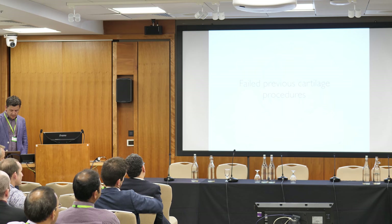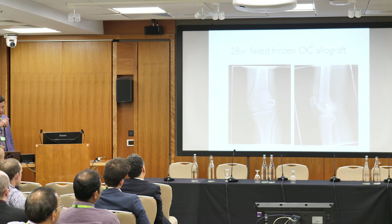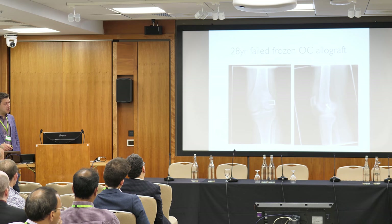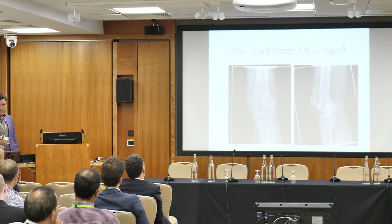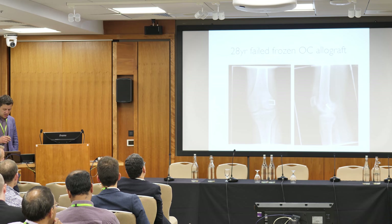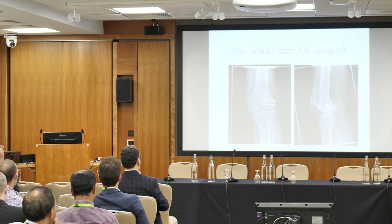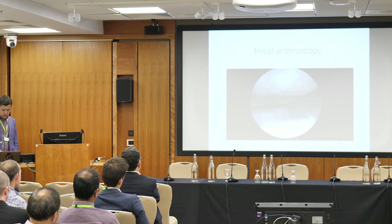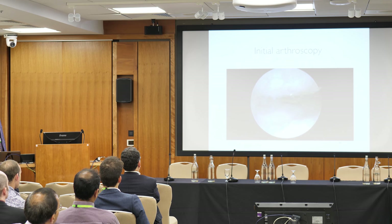Failed prior cartilage procedures are another indication. A 28-year-old had a massive OCD at 15–16 years old and was treated with a frozen allograft — a completely non-viable graft. He did well initially, but within two years it completely disintegrated: never truly healed, fragmented, and crumbled. The lateral collateral had been taken down for access. At arthroscopy, the surface was fragmented and horrible, extending all the way posteriorly, and he was starting to wear through the tibia.